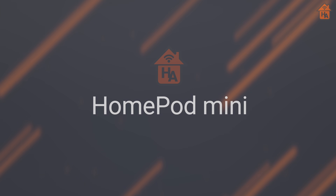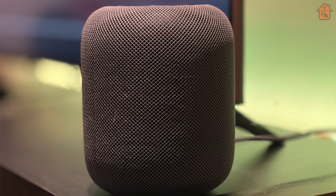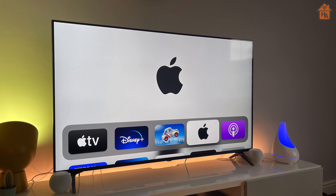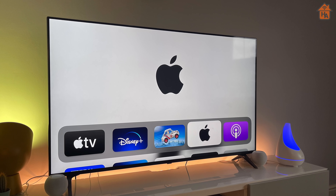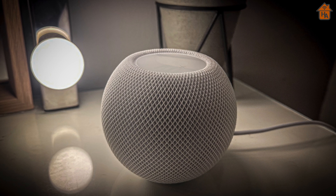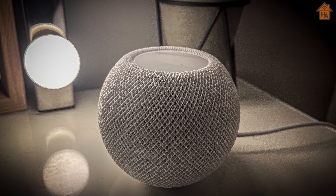Moving on to HomePod mini updates: the HomePod mini gets in on the stereo pairing action with the Apple TV 4K. When you're watching content on your Apple TV, you will now be able to use two HomePod minis as a stereo pair with the TV. HomePod mini will also get support for Lossless Audio in more countries like Australia, Ireland, and New Zealand later this month, and Italy will also get support but not until the end of the year.